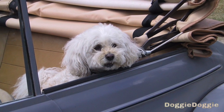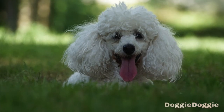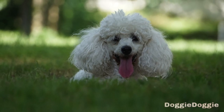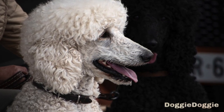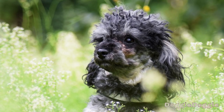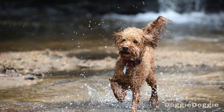Step 4: Practice the stay command. The stay command is a useful one to teach your poodle, as it helps them learn to stay in one place and not follow you or wander off. To begin, have your poodle sit and stay in front of you. Hold up your hand with your palm facing towards them and say "stay" in a firm, clear tone. Take a step back and wait for a few seconds. If your poodle stays in place, give them a treat and praise them. If they move, gently guide them back into position and try again. Gradually increase the distance and duration of the stay as your poodle becomes more reliable at staying in place.